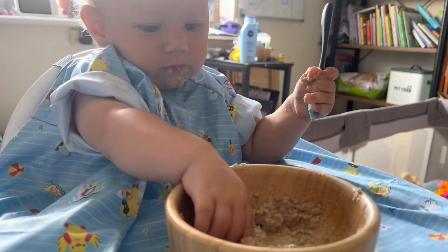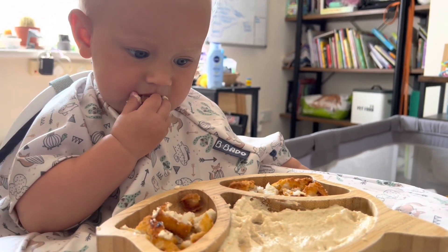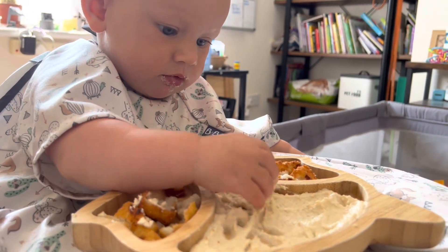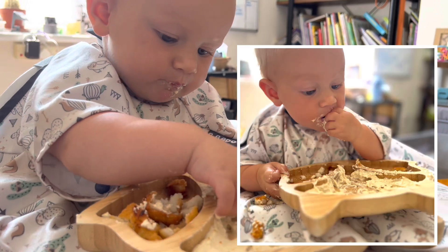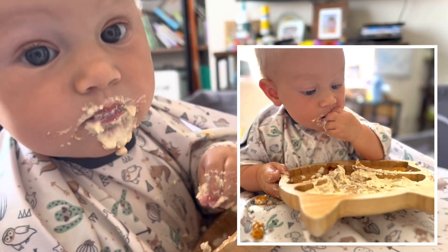These Bibido bibs — I cannot recommend them enough, they are such a lifesaver. They're actually another reason I've really pushed the self-feeding thing, because I have four of them now and they help so, so much. If you're a first-time mum, you need to buy these bibs — they're going to save you so much hassle.